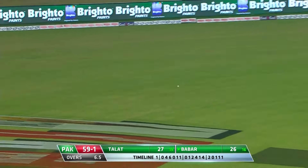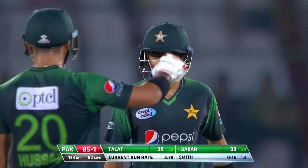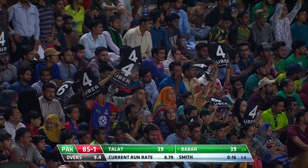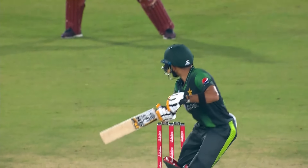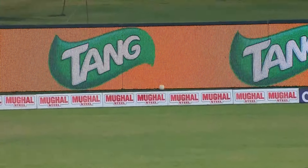He's got timing. Babar Azam just waited for that one and then opened the face, using the pace — four more for Pakistan. Small boundaries, very quick outfield, so once you hit a gap and use the pace, it's four.